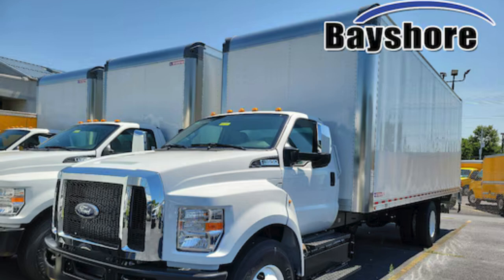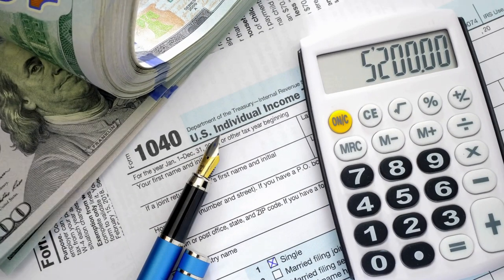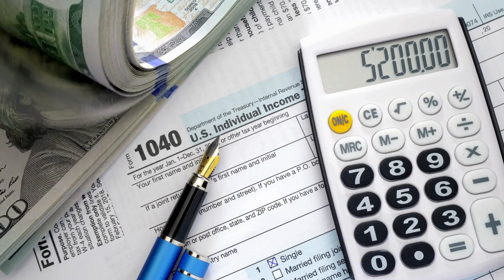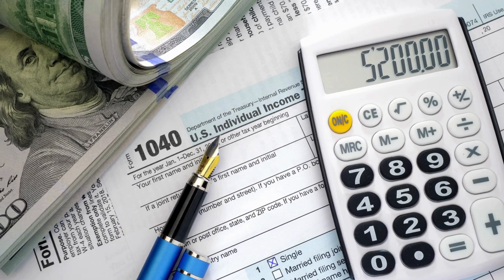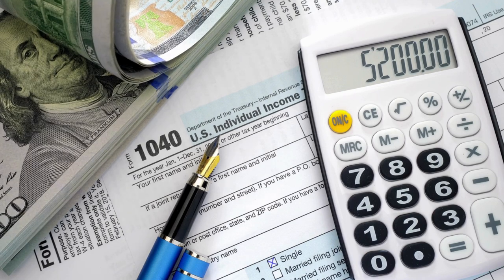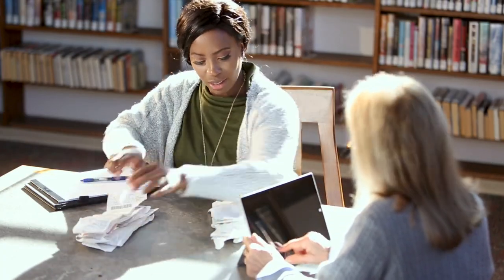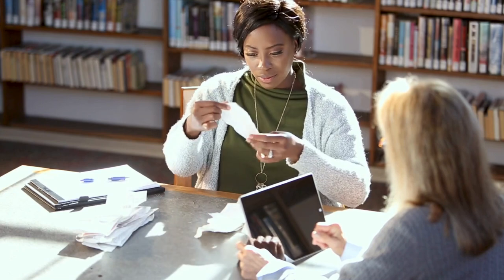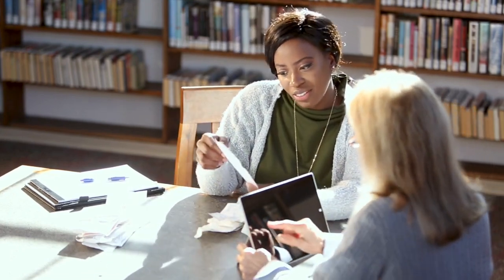There's one more piece of the puzzle: the carry-forward concept. Let's say your business has a rough year and experiences a loss — meaning you spent more than you brought in. In this situation, you might not be able to fully utilize Section 179 because there's not enough taxable income to offset. But that's where the carry-forward provision comes in. You don't lose that deduction completely — instead, you can carry it forward to future years and use it to offset profits down the line, which reduces your tax burden later on.